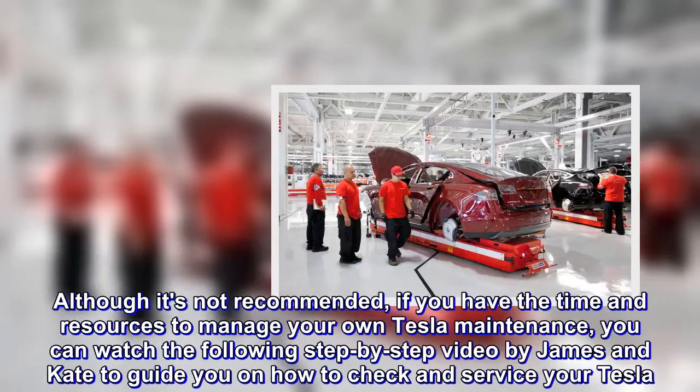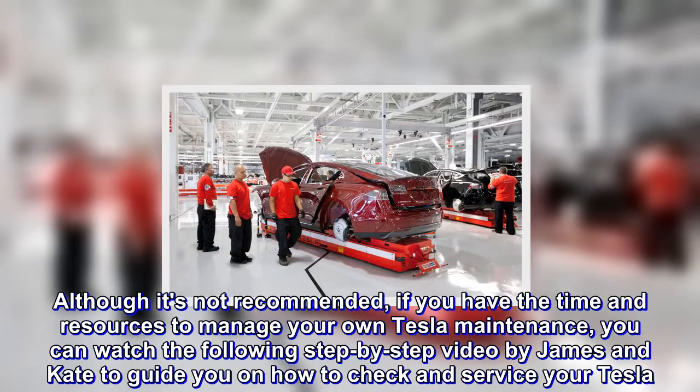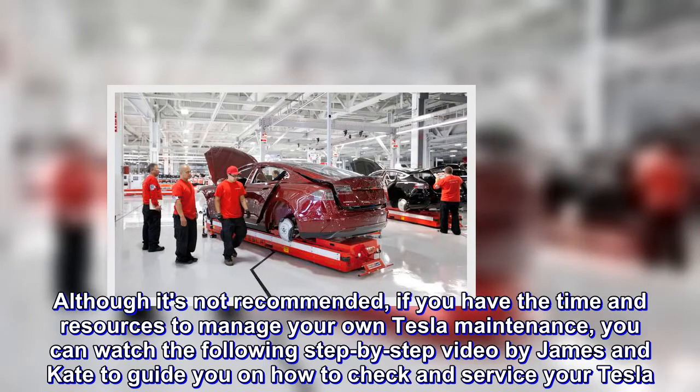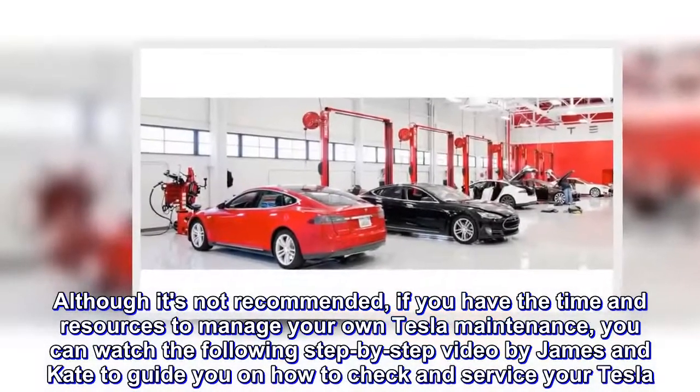Although it's not recommended, if you have the time and resources to manage your vehicle maintenance yourself, you can watch the following step-by-step video by James and Kate to guide you on how to check and service your Tesla.